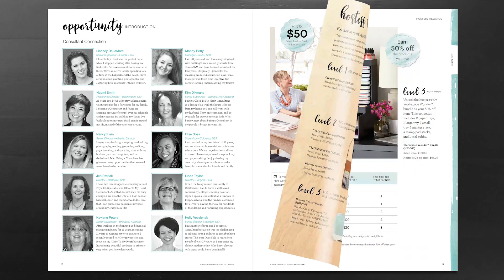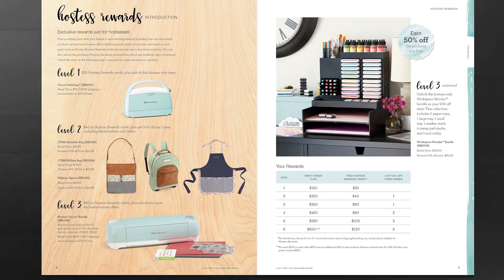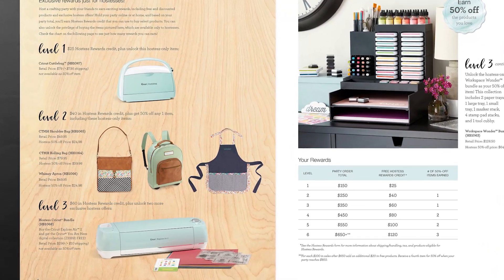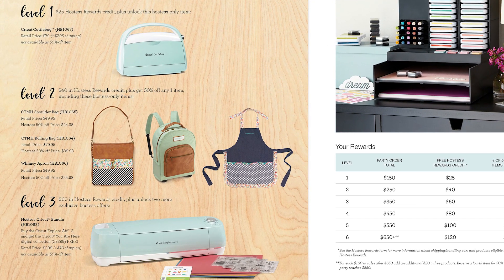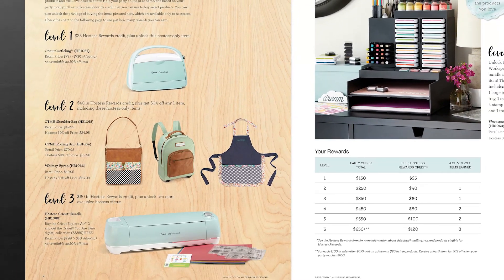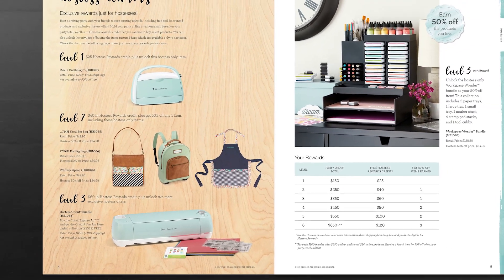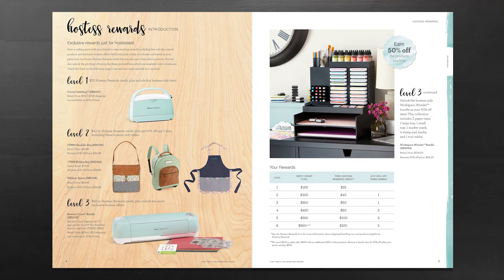Let's start with our Hostess Rewards program. We have improved on an already incredible offering by adding some extra exclusive items that are available only to our hostesses. This includes items like our Cuddlebug and our exclusive Hostess Cricket bundle. These make hosting events with Close to My Heart even more enticing than it already was.